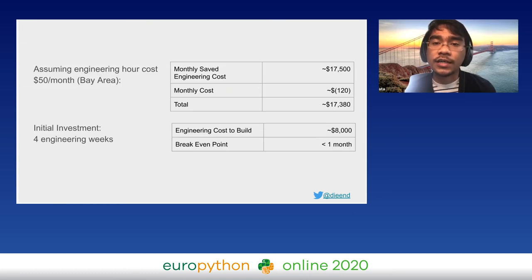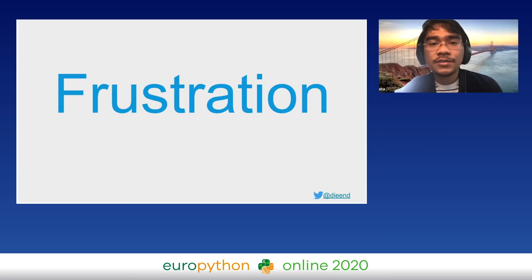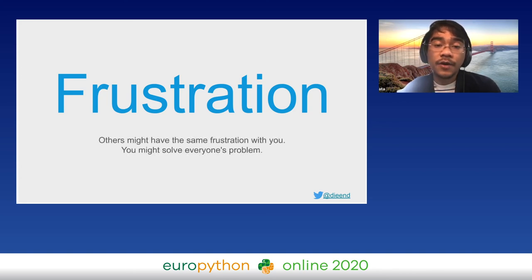The initial investment was four engineering weeks, which is less than $10,000. The break-even point is less than a month. Assuming an engineering hour costs $50 in the Bay Area, we're saving $17,500 each month, and we have more than 70 engineers happier using the tools. If we go back to the beginning — we were just frustrated. Look around your daily life; you might see things that make you frustrated, and others might share that same frustration. Are you able to proactively figure out how to make it less frustrating? You might end up solving everyone's problem.